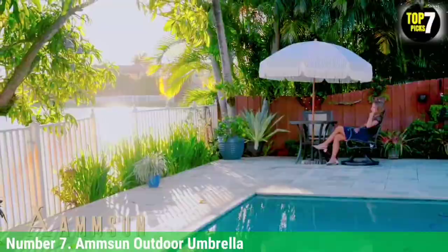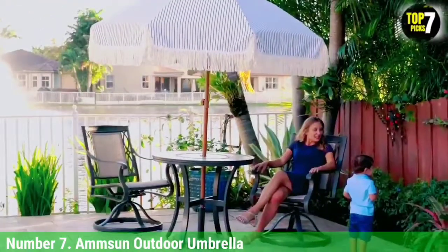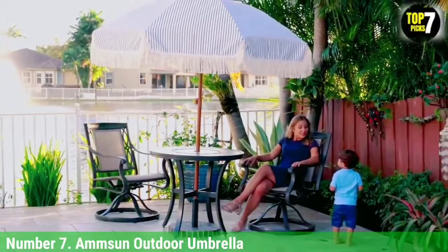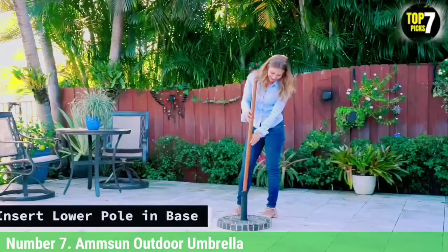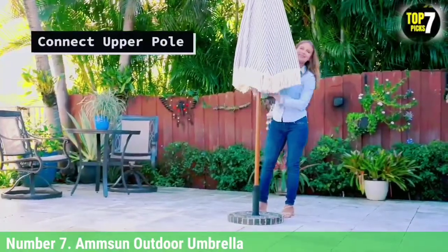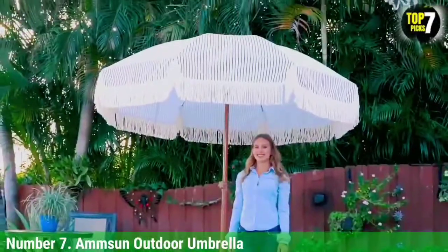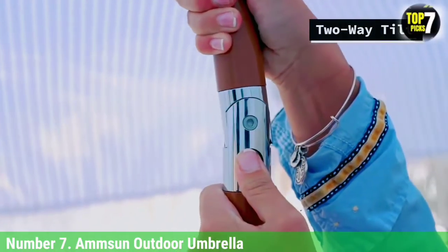Number 7: Amson Outdoor Umbrella. Petite and lightweight, this 6.5-foot beach umbrella weighs 4.8 pounds and comes with a carrying case. Built for convenience, it assembles and disassembles quickly. Its UV coating ensures UPF 100 protection, while its fiber ribs, vented panels, and steel alloy pole deliver exceptional strength against wind. Choose between 7 bold prints and colors.